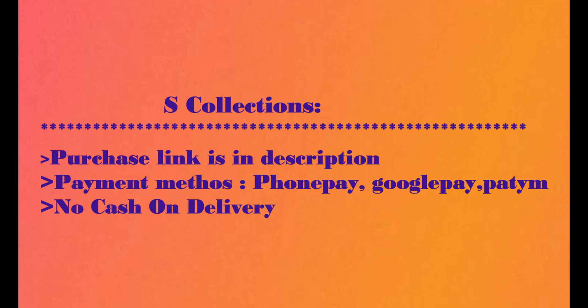I checked the details in the image and there is a link in the description — you can click the link in the description. I am happy to purchase.